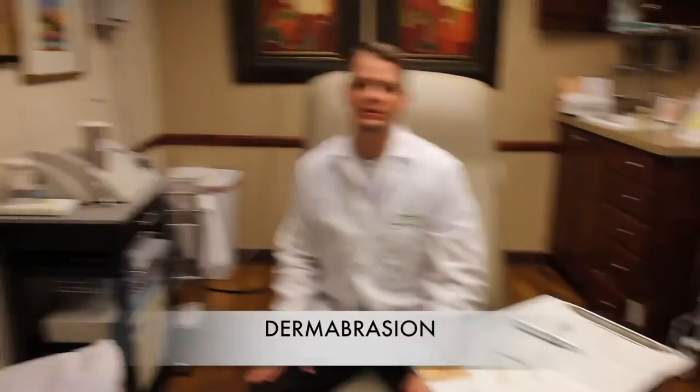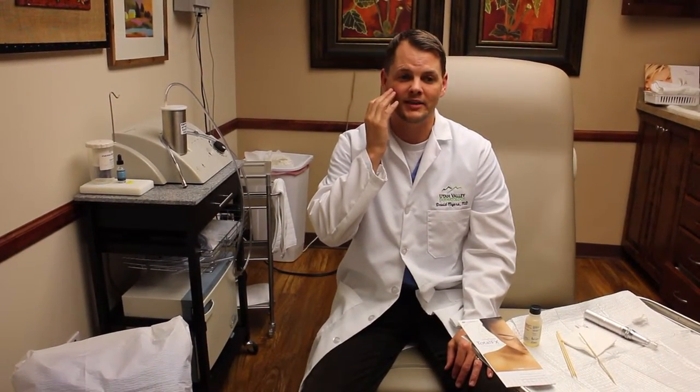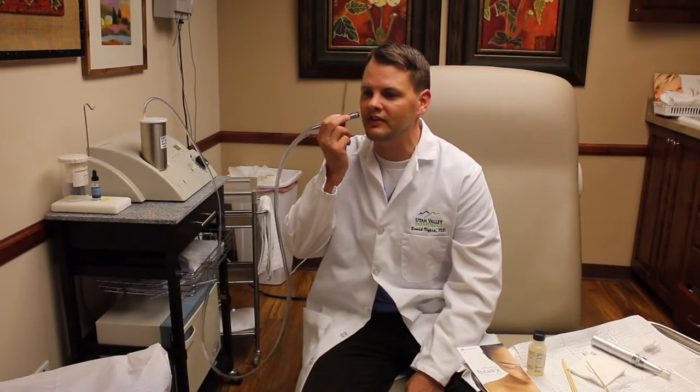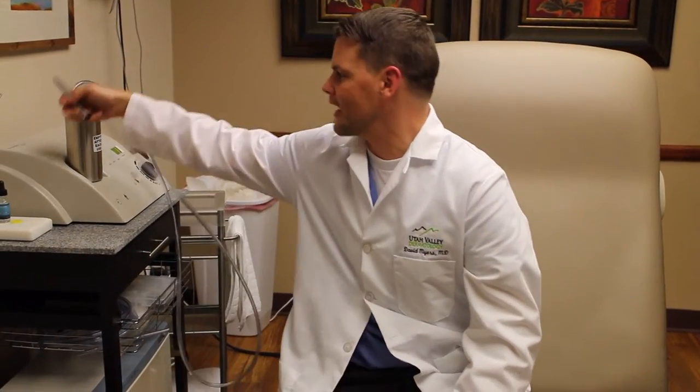Lastly, this is a dermabrasion machine. If you have wider areas, you can use it to buff off the top layers of skin and leave almost a raw area. As that heals over, it has a more smooth texture. You use an aggressive tip, and basically I like this machine because it lifts off the surface. You move it back and forth to do what's called a dermabrasion to get a greater depth. Those are the options for acne scarring. If you ever have any questions, please come find us here at Utah Valley Dermatology.